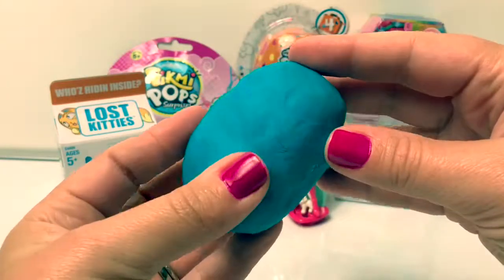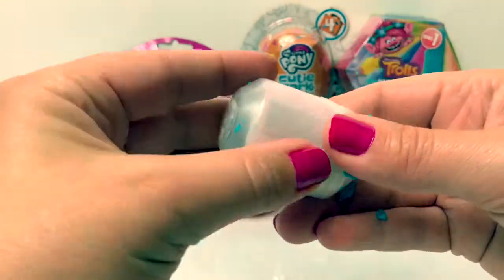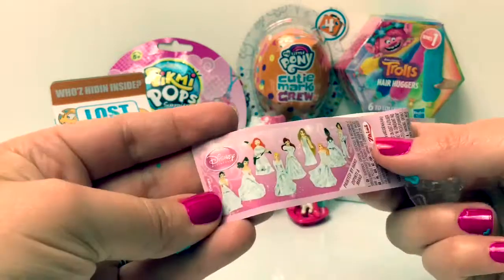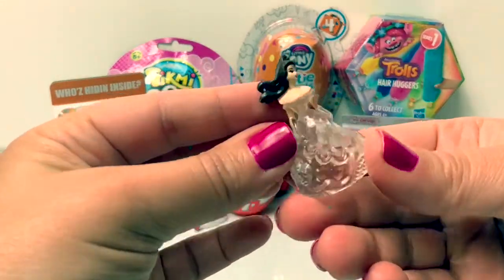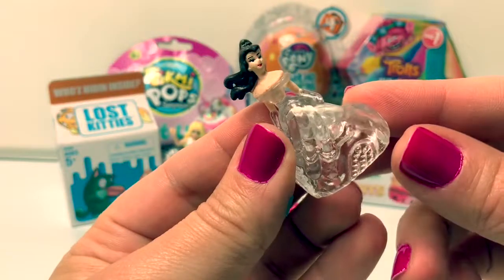Let's open this blue Play-Doh egg! Here we have a Kinder capsule. Here's the flyer, and here is our princess! This princess is Belle! Her dress is really sparkly!